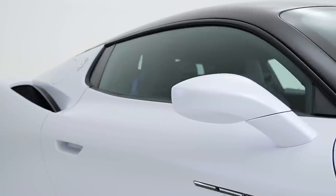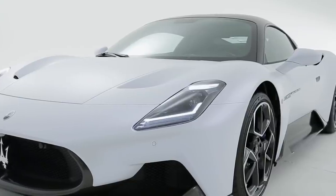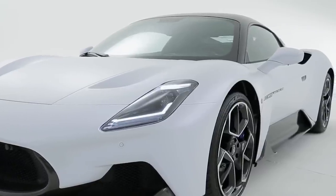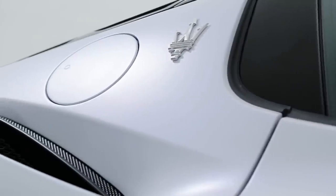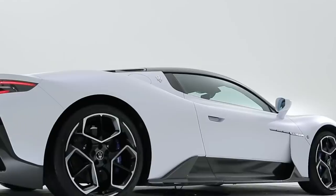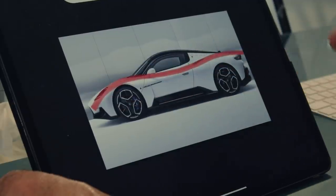Having a mid-engine means you need a lot of airflow coming in, and they've managed to do it by putting the intake on the shoulder of the vehicle and digging downwards into the sculpted surface right there at the top of the fender. They've chosen to make it subtle, which is okay.